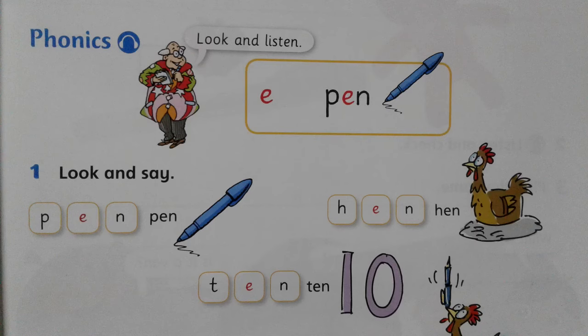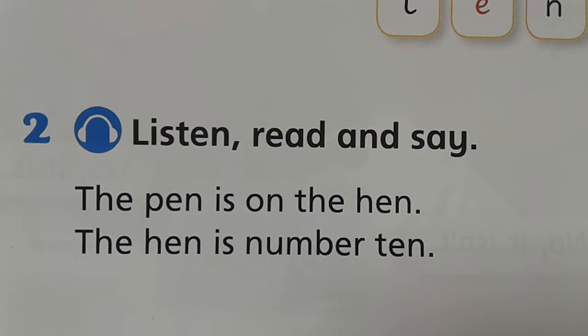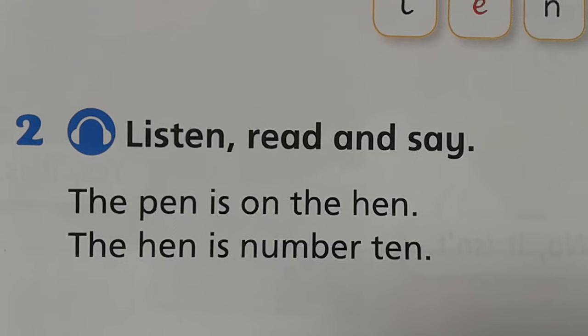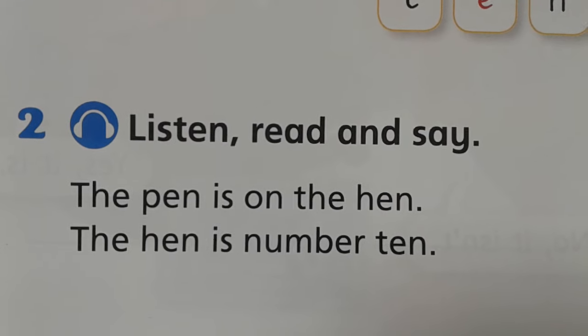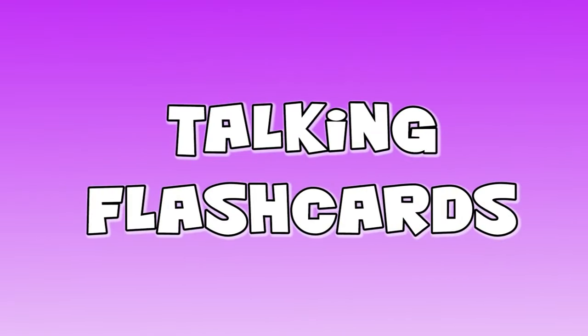Phonics. Look and listen. Listen, read and say. The pen is on the hen. The hen is number 10. Talking Flashcards.